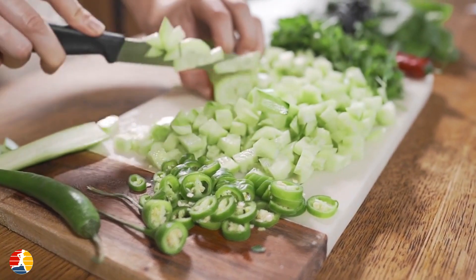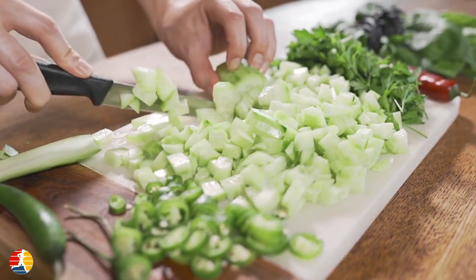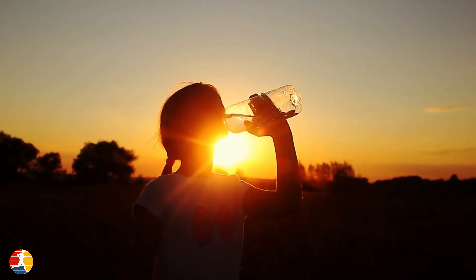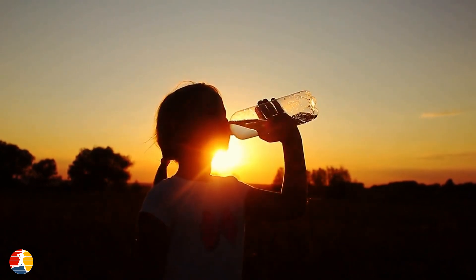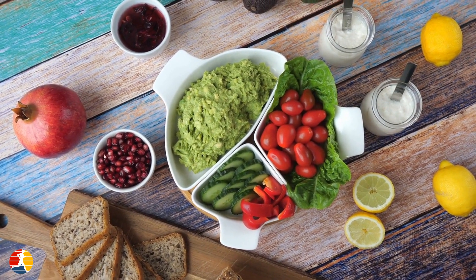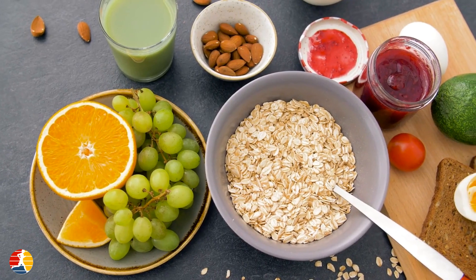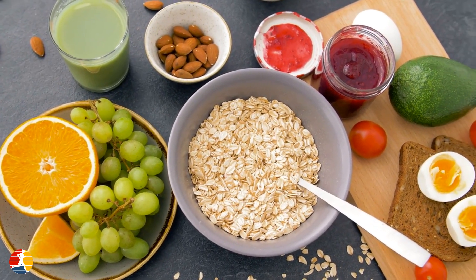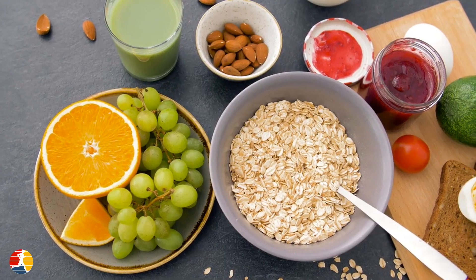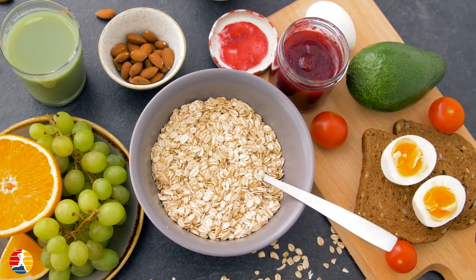Proper nutrition and hydration are essential for running and overall health. Stay hydrated by drinking plenty of water before, during, and after your runs. Eat a balanced diet with plenty of carbohydrates, protein, and healthy fats to fuel your runs. Timing is key — aim to eat a small meal or snack with carbohydrates and protein about two hours before your run, and eat a meal with carbohydrates and protein within 30 minutes after your run.